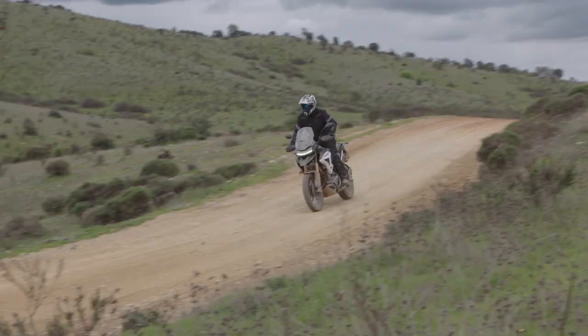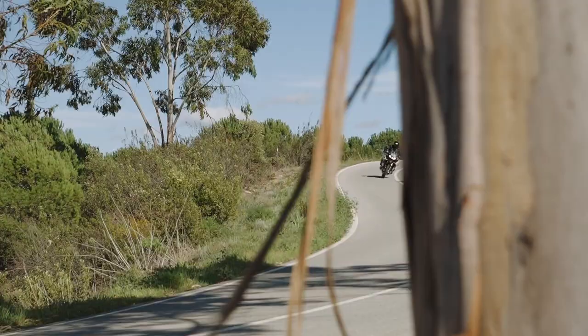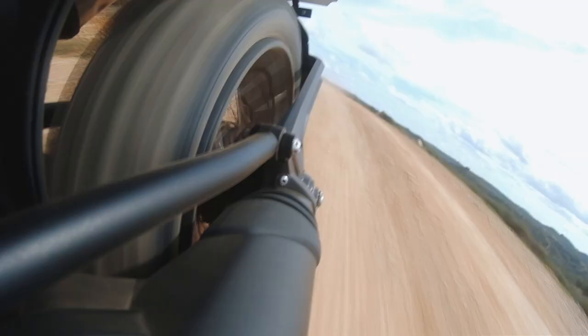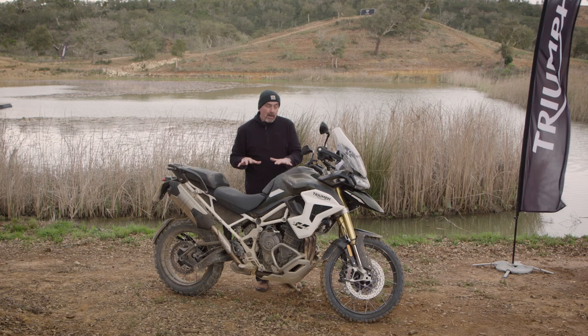It's also got Skyhook technology which keeps things roughly level all the time, so you don't have to think about it. Also, first for a bike of this type, there's automatic levelling — when a passenger gets on the back, you don't have to fiddle with it; it detects the extra load and stiffens up the bike automatically. Really very impressive.